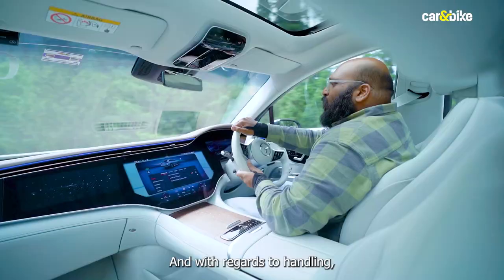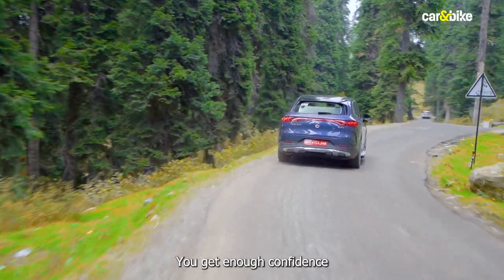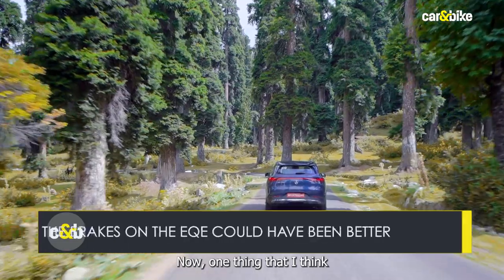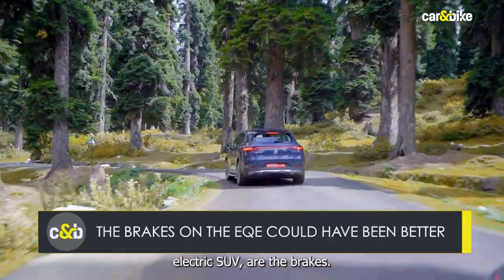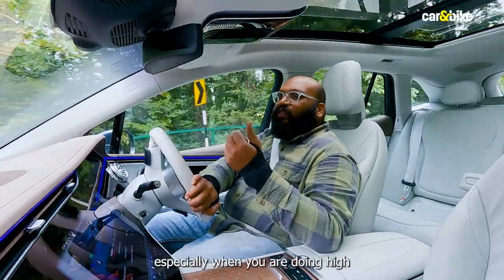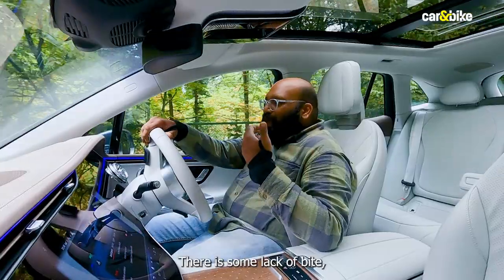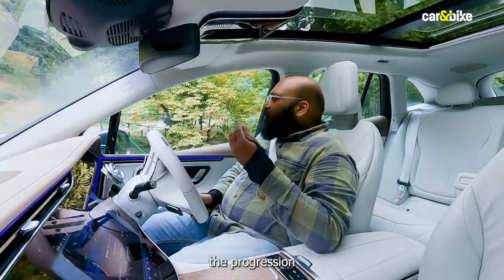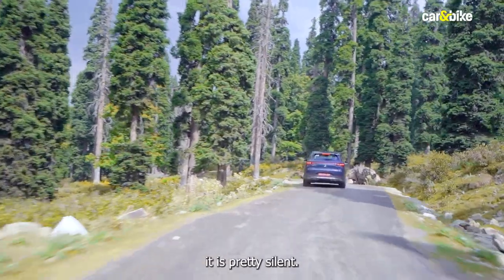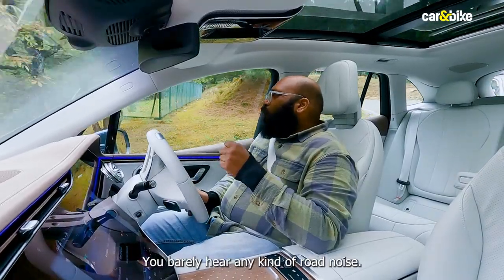With regards to handling, the SUV handles like a charm — you get enough confidence to take on corners at high speeds, and that is saying something. One thing that could have been better are the brakes. They do not impart a lot of confidence, especially at high speeds on these twisty roads. There is some lack of bite and the progression could have been better. As for NVH levels, it is pretty silent — the insulation is done nicely and you barely hear any road noise.